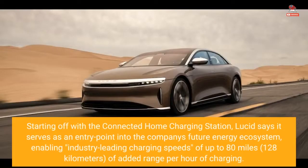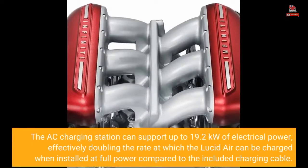Starting off with the connected home charging station, Lucid says it serves as an entry point into the company's future energy ecosystem, enabling industry-leading charging speeds of up to 80 miles (128 kilometers) of added range per hour of charging. The AC charging station can support up to 19.2 kilowatts of electrical power, effectively doubling the rate at which the Lucid Air can be charged when installed at full power compared to the included charging cable.